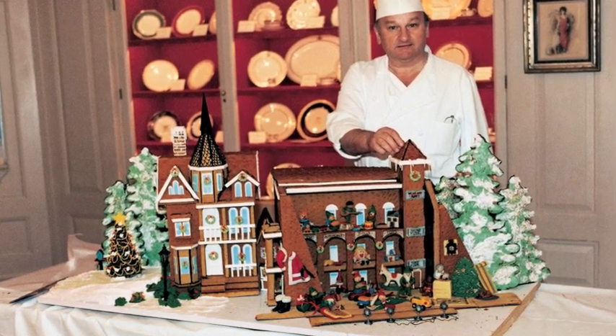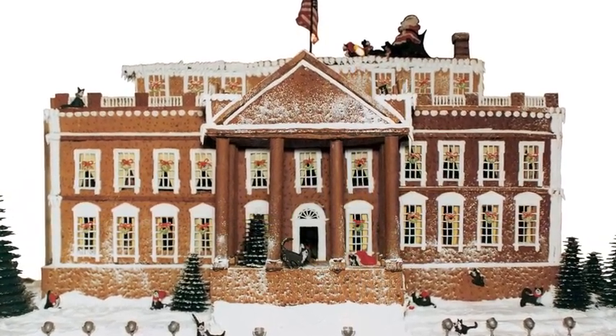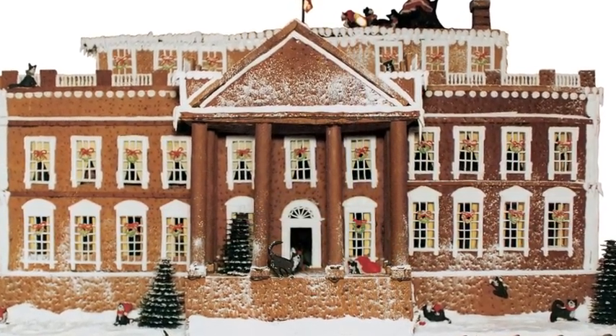In 1993, I made a gingerbread White House for the first time. I called it the Home of Socks, for President Clinton's cat.